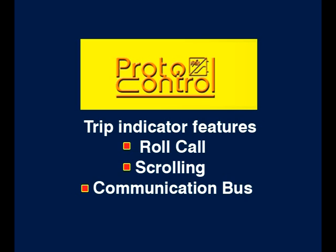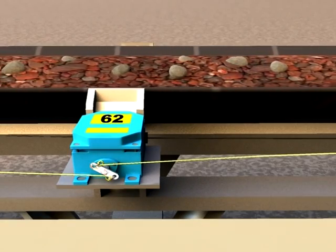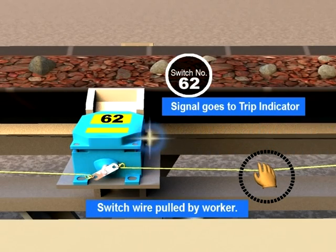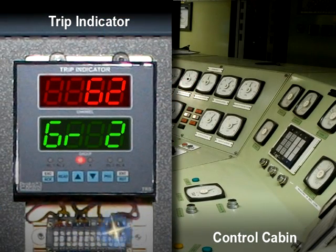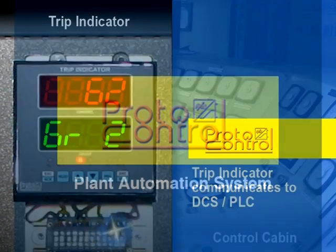Another unique feature is communication bus. When a switch wire is pulled by the worker, the signal is carried to the trip indicator where the switch number is displayed. The trip indicator is designed to communicate with PLC or SCADA by RS-232 or RS-485 Modbus communication.